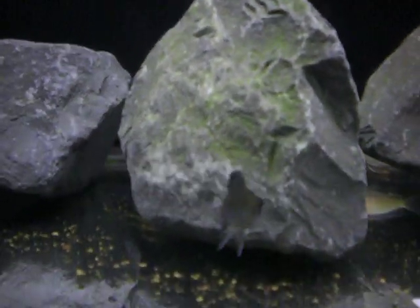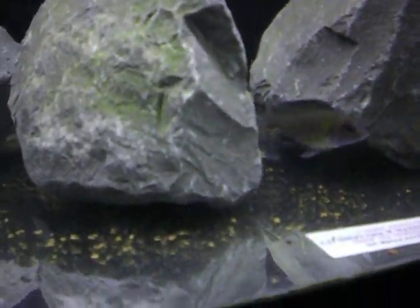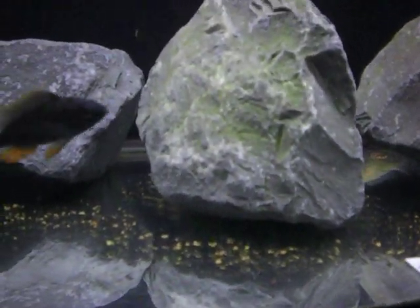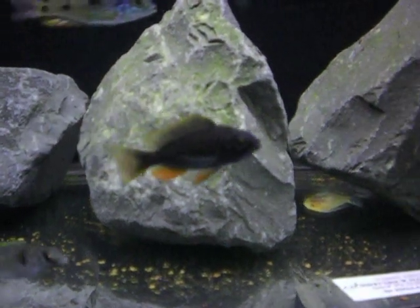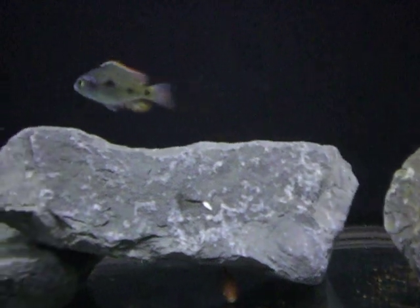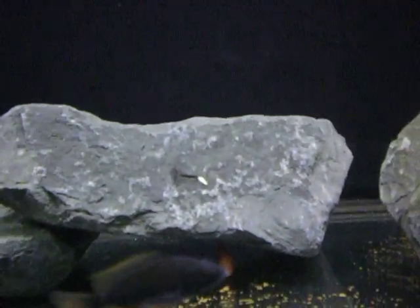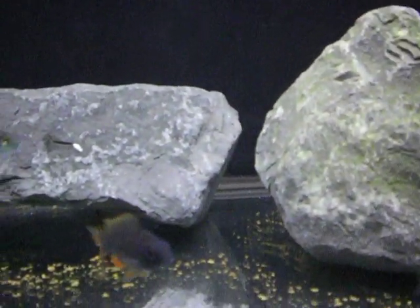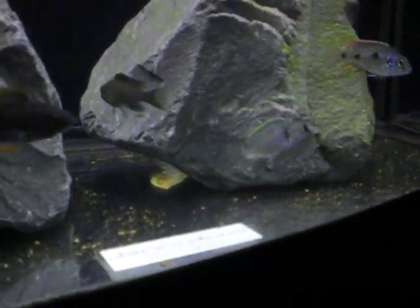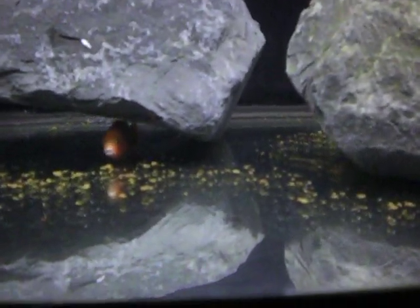There's a deepwater Hap if I can catch them here. Redfin Boerlei Intermedius hiding out here. There's a fire fish.